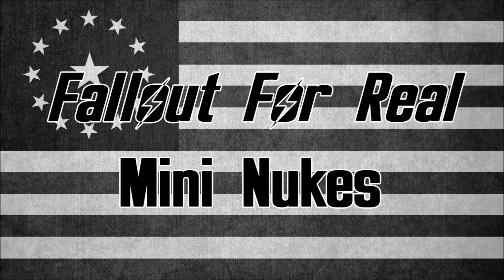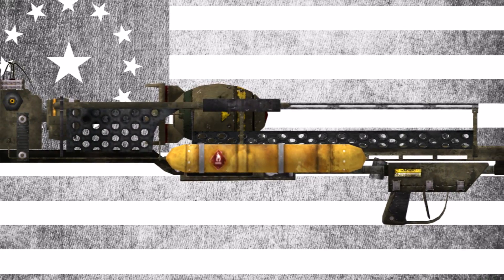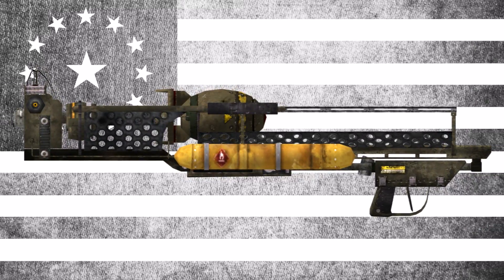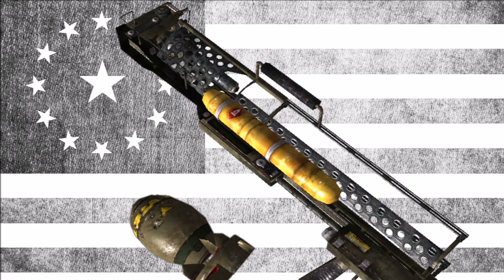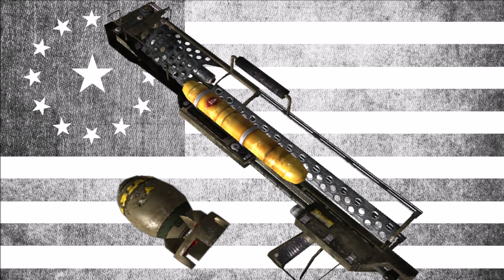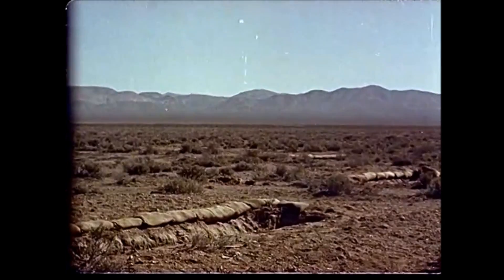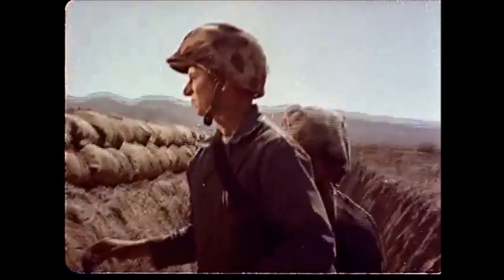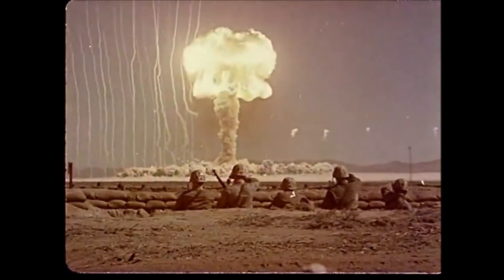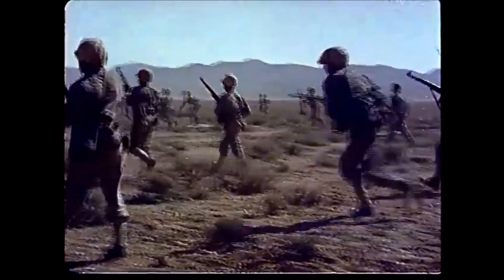So today we're going to be looking at mini-nukes. The mini-nuke and its associated launchers are perhaps the more irreverent weapons in Fallout, almost shorthand for how nuke-happy the United States of the Fallout universe had come just before the outbreak of the Great War, which is of course an exaggeration of the immediate post-World War II period when nuclear power was being heralded as the solution to everything, and tactical nuclear warfare was seen as legitimate, winnable, and nuclear technology was being applied to all sorts of weapons systems.